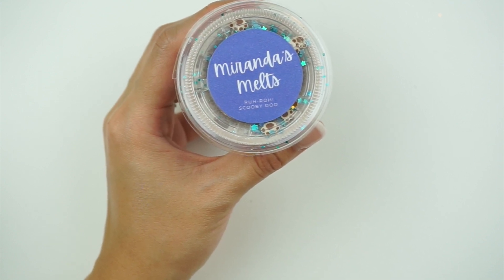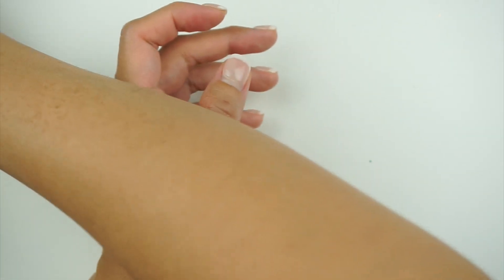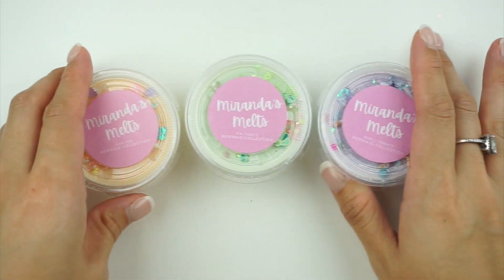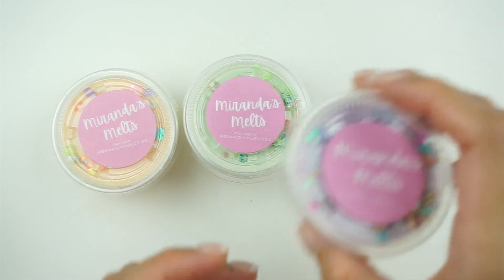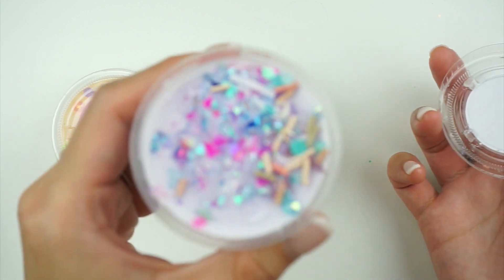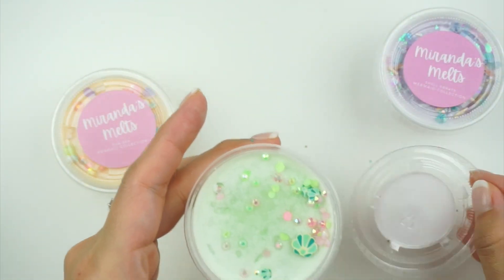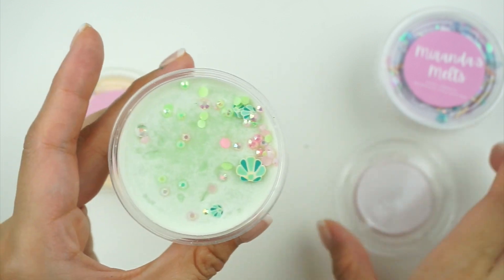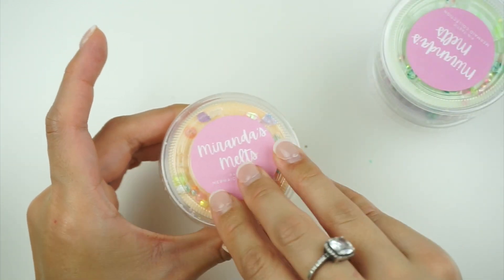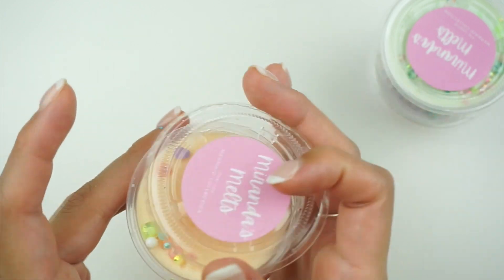From the Scooby-Doo collection: lemon pound cake. The mermaid collection is one of my favorites — starting with 'Shellabrate,' which is my absolute favorite: melon, pineapple, and coconut cream. Then 'The Fantastic': cucumber and melon — really pretty and smells amazing. And 'Fancy': coconut, mango, and citrus. That's the mermaid collection!